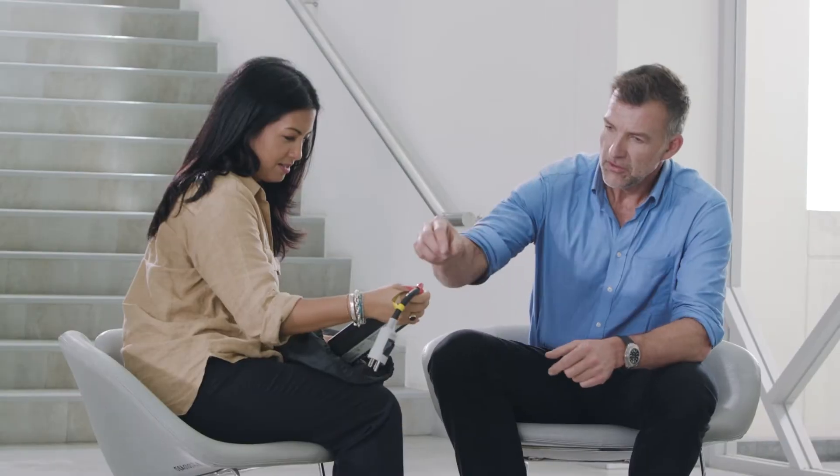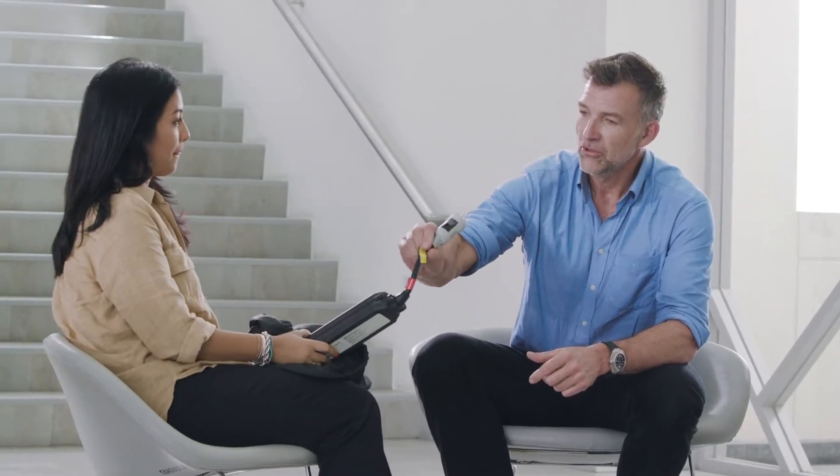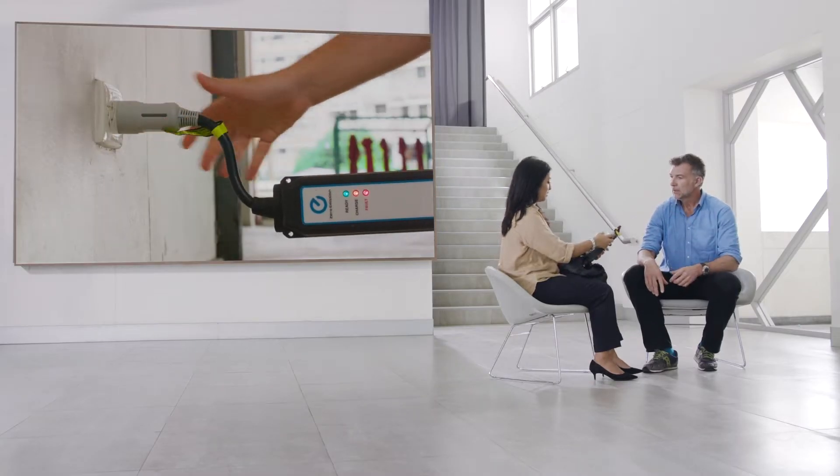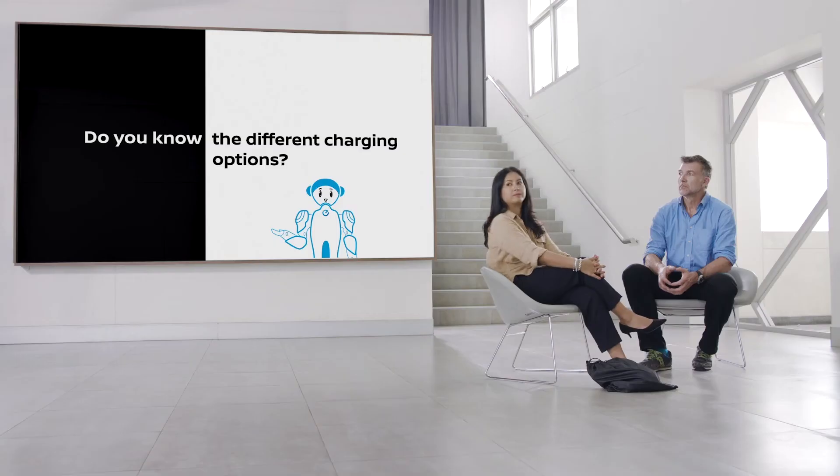I have the answer. This looks convenient to me — like a conventional plug in the wall, into your power socket. So it means everybody can do it and charge at home. Yeah, correct answer! Do you know the different charging options?